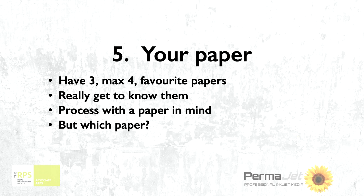So how to choose the papers? It is daunting — there are so many. I personally think that you need three, maximum four papers, because the better you can get to know them and understand them, the better your results will be. When I am processing something these days, I start to think about which paper I'm going to put it on. I start to get excited at that stage looking forward to seeing my print come out. There are certain things that hint to us which paper they should be on.